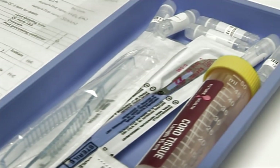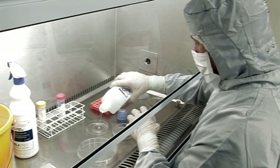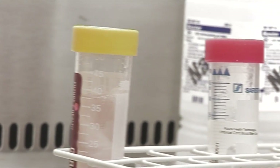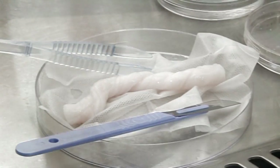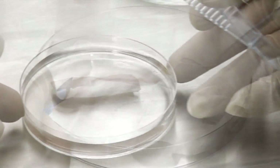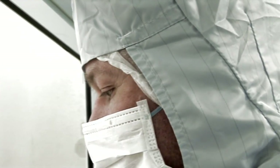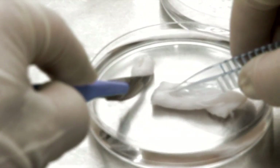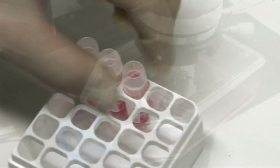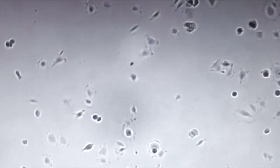Staff entering the laboratory have to wear sterile full body suits completely covering the body from head to toe. The samples are processed in the sterile environment of a clean room. The sterility is constantly monitored by the use of agar plates in the work area. The sample is cleaned, disinfected and then processed. We extract mesenchymal stem cells from the cord and culture them in order to ensure the viability of the sample.